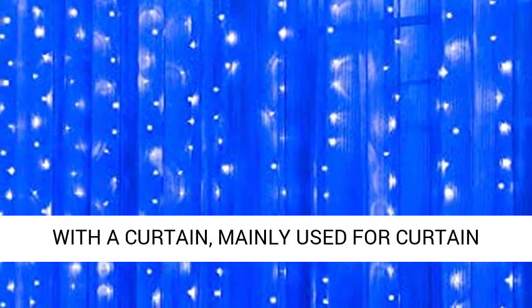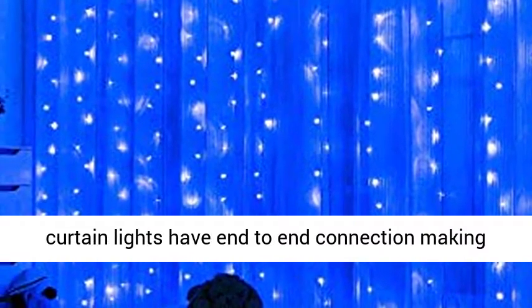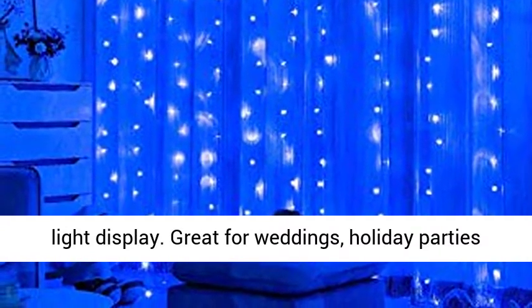Note: only string lights, not come with a curtain, mainly used for curtain decoration. Connect up to 3 sets — this Twinkle Curtain Lights have end-to-end connection making them expandable up to a maximum of 3 sets for a larger light display.